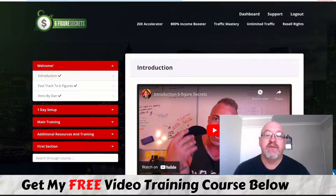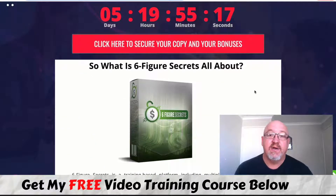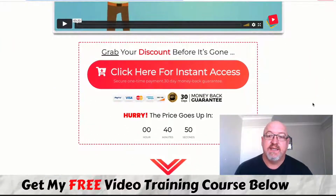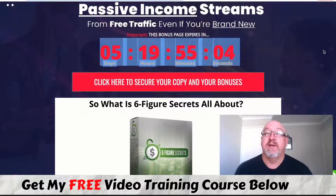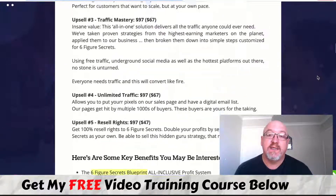Stick with me to the end of this review because I've got a really awesome bonus bundle. If you want to pick it up at any stage during this review, just click the first link in the description and come over to my bonus page. Click any of the buttons throughout the page, you'll be taken to the sales page, then click the get instant access button to be taken to that secure Warrior Plus checkout.